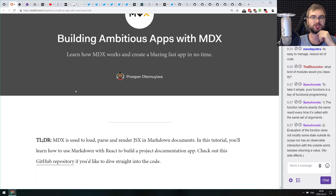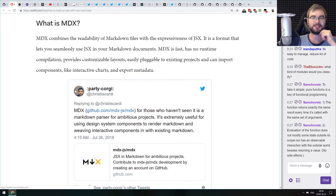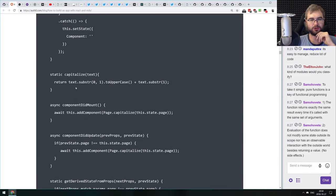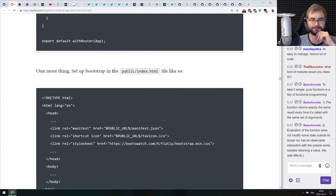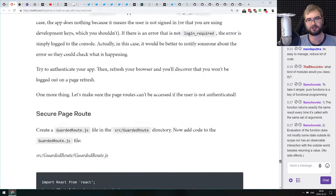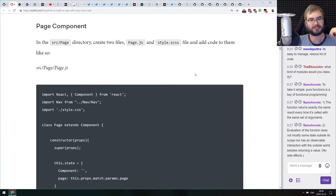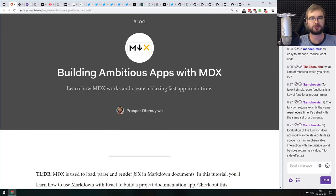Next article is 'Building Ambitious Apps with MDX: Learn How MDX Works and Create a Blazing Fast App in No Time.' This is a tutorial that walks you through creating an app based on MDX — Markdown with JSX — which allows you to use React components inside Markdown. It covers serving the app locally, adding features, and because it's from Auth0, they also add Auth0 authentication. From the Auth0 guys it's very detailed, very step-by-step, and novice friendly. If you've ever wanted to try MDX and were confused about where to start, check this article out.